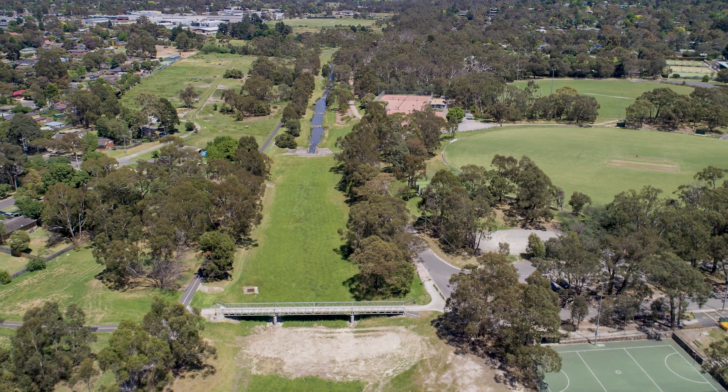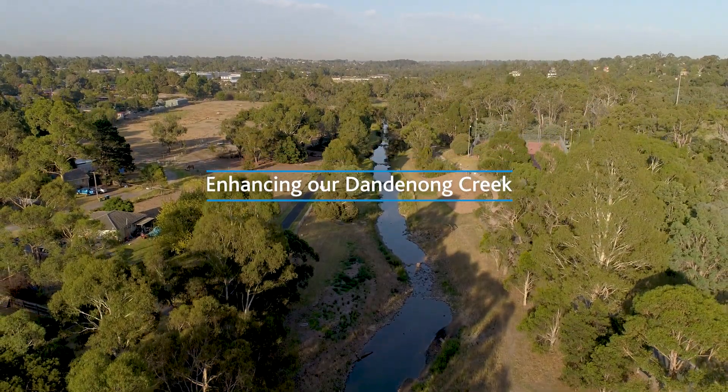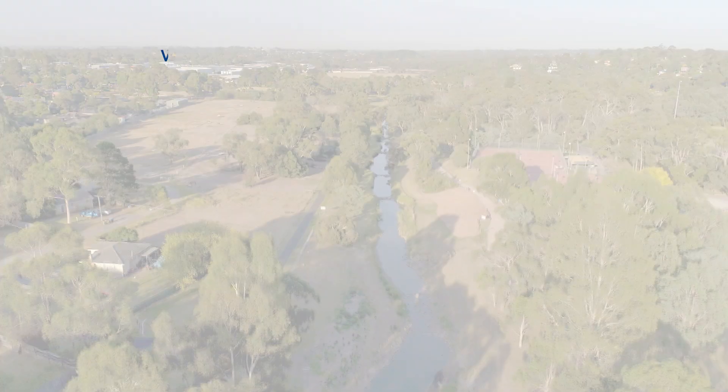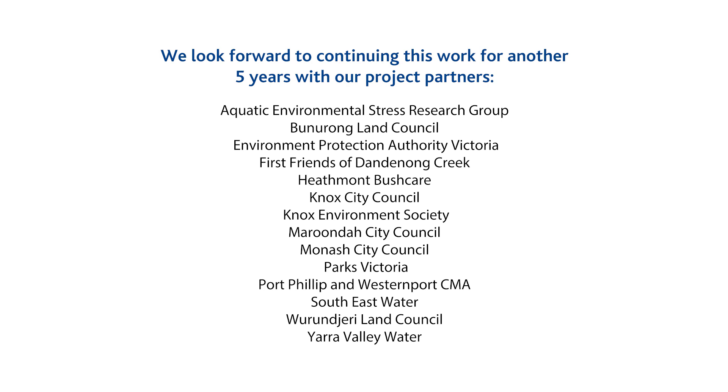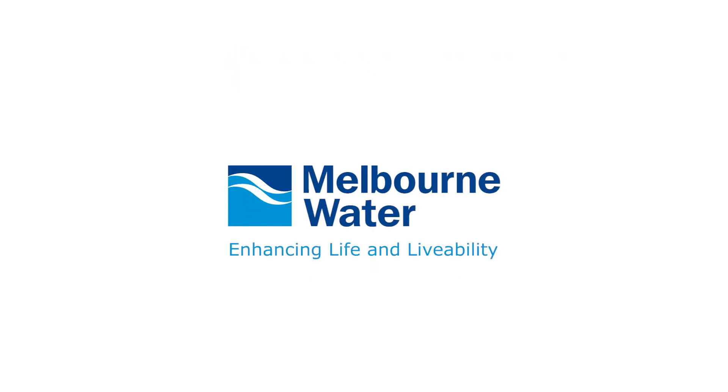The best outcomes for waterways and communities can be achieved more efficiently through innovation and collaboration, and this project — Enhancing our Dandenong Creek — really is a testament to that.